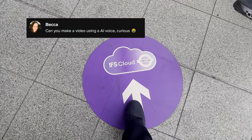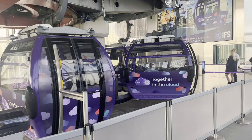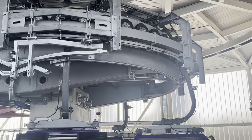Welcome back everyone! Today we have something truly exciting in store for you. We're about to embark on an extraordinary journey above the stunning city of London. Join us as we explore the iconic cable car that connects the north and south of the River Thames. Get ready for breathtaking views and an experience like no other.